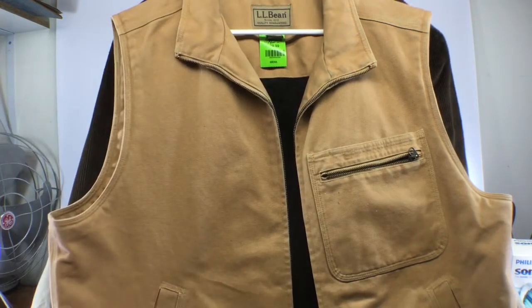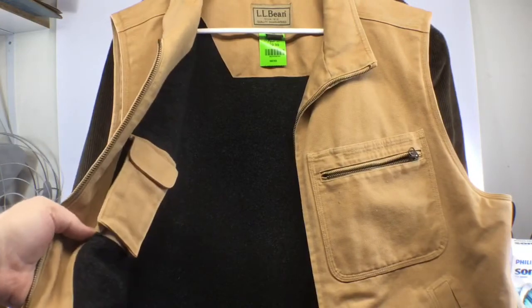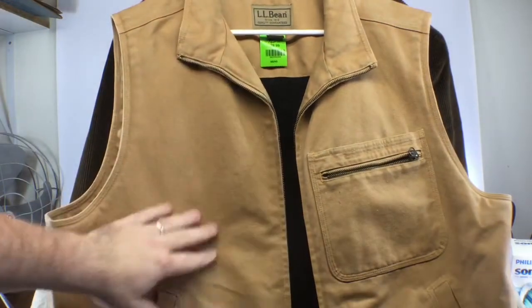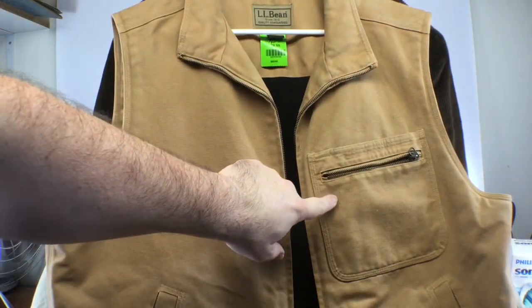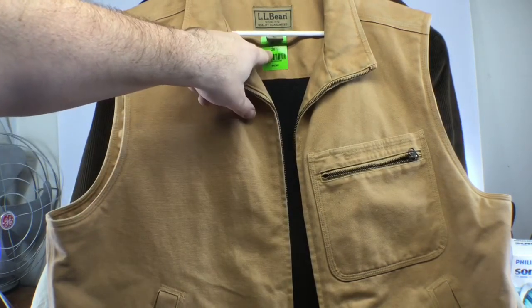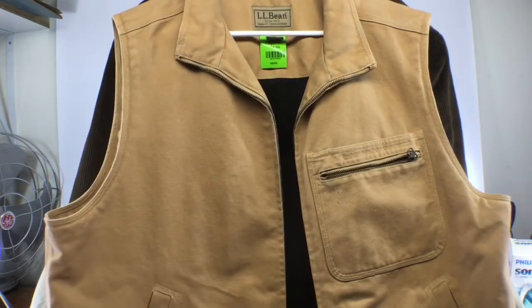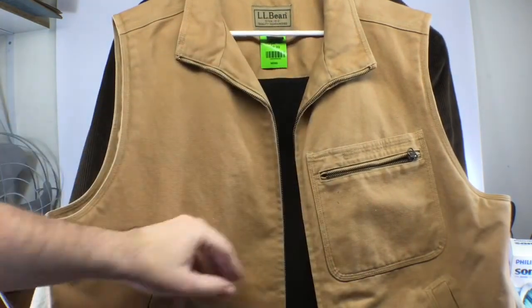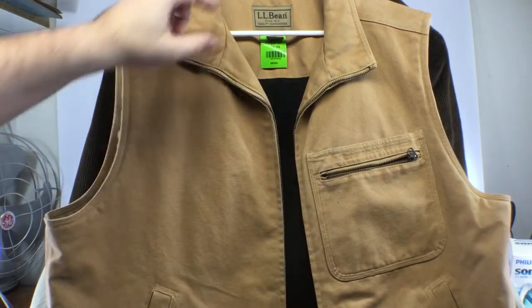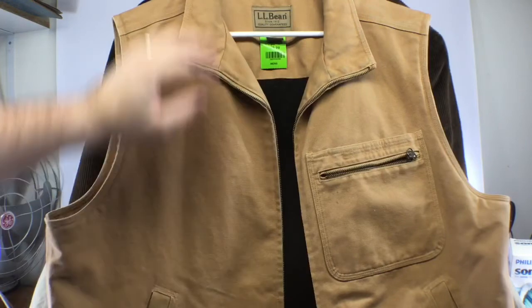First up is this L.L. Bean vest. This is a heavy-duty canvas vest that is wool lined — really nice condition, has a couple tiny little spots. It was only fifteen dollars, which is quite a bit for a vest, but this vest is kind of special with the heavy-duty canvas and the wool zip-up. It's a men's extra large and I think I can probably get 50 or 60 bucks out of this vest, so pretty good find.